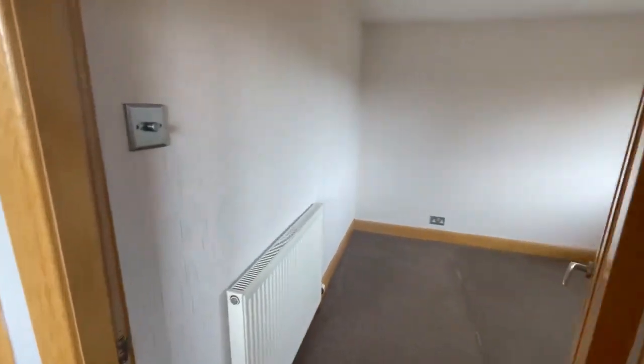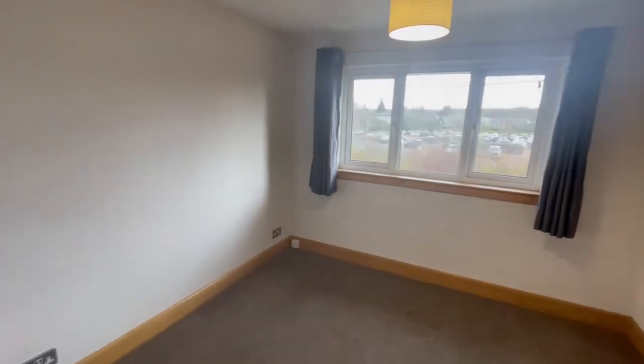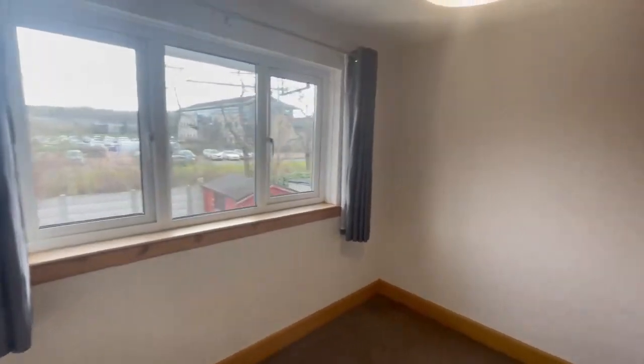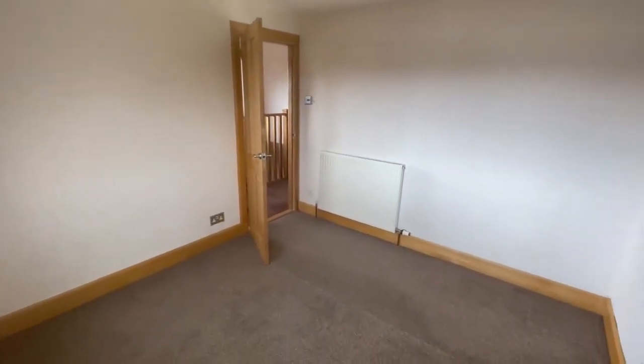We'll go into the first bedroom, which is to the rear of the property. Loads of light coming into this bedroom — a good-sized double.